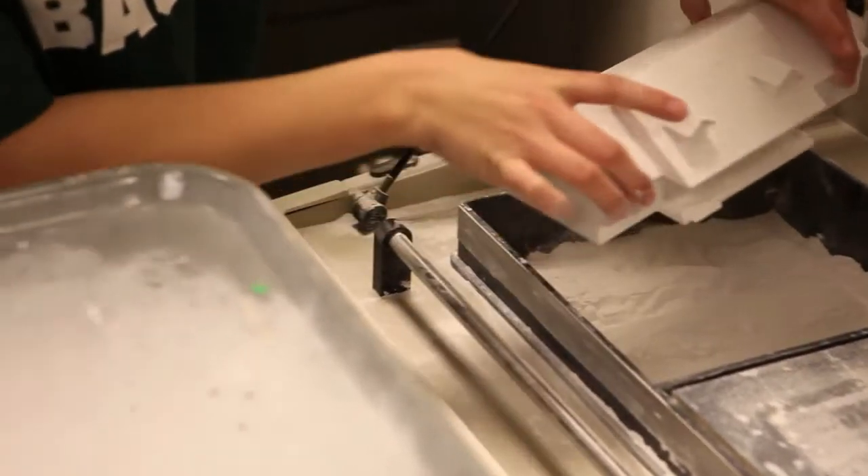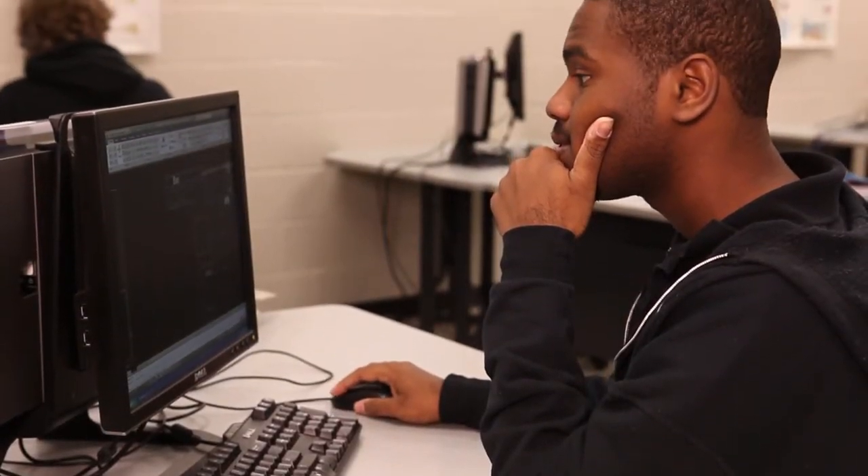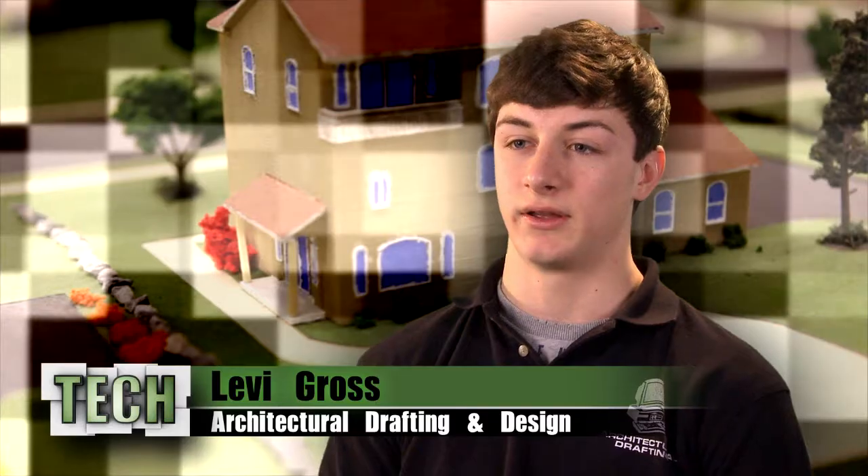We have this 3D model machine where it builds the house in 3D which is pretty cool. Every person that comes into our shop has their own computer that you work at. I've learned a whole lot and my shop teacher, Mr. Bryant, he helped me with that.